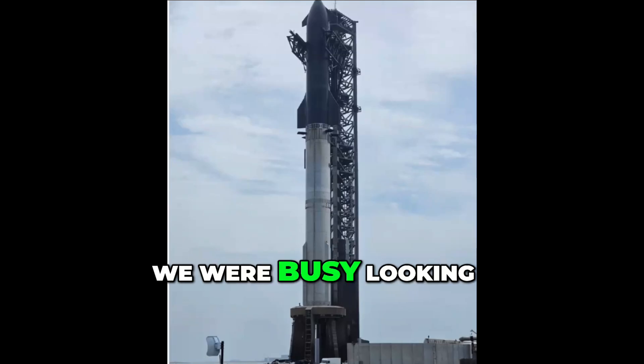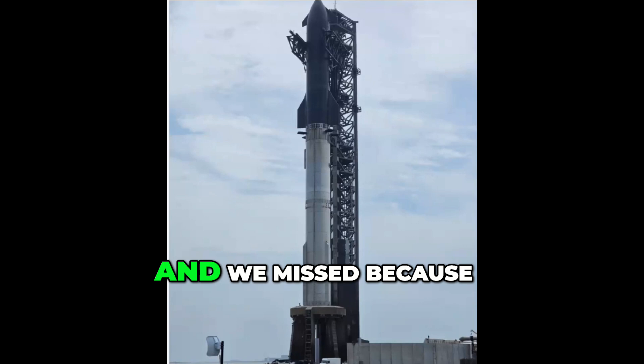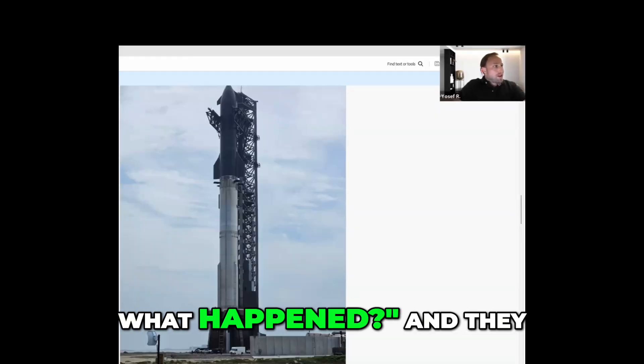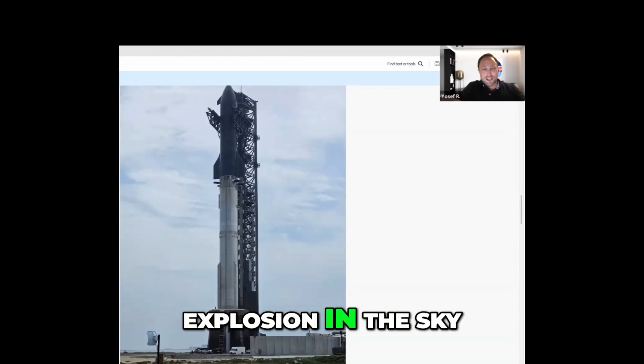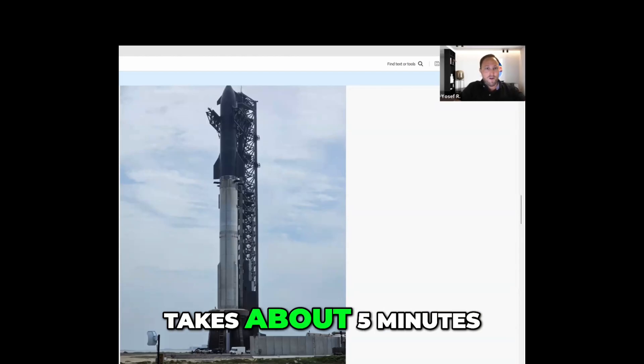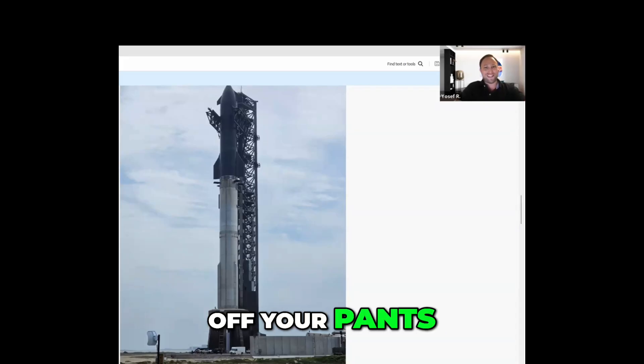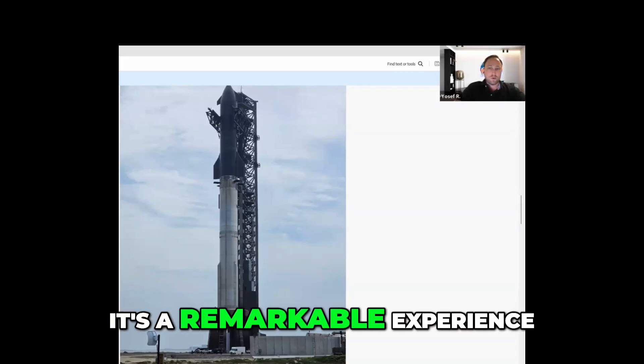Unfortunately, we were busy looking at the sky and we missed it — everybody was looking to the side and suddenly everybody gasped. We were like, wait, what happened? And they all saw a huge explosion in the sky. Then it takes about five minutes for the sonic boom to just blast you off your pants. And yeah, it's a remarkable experience.